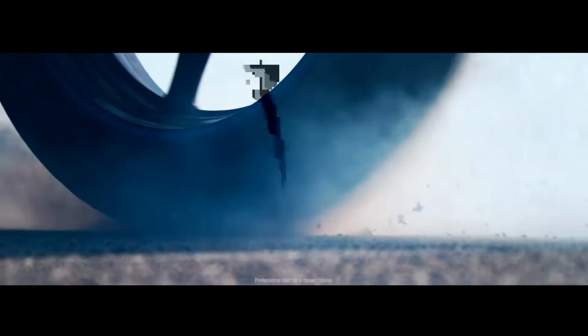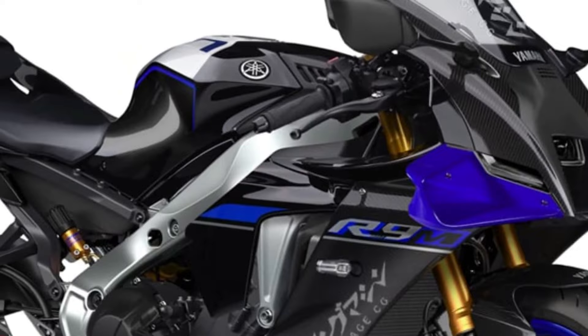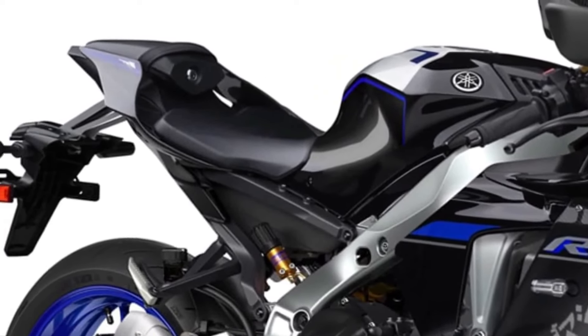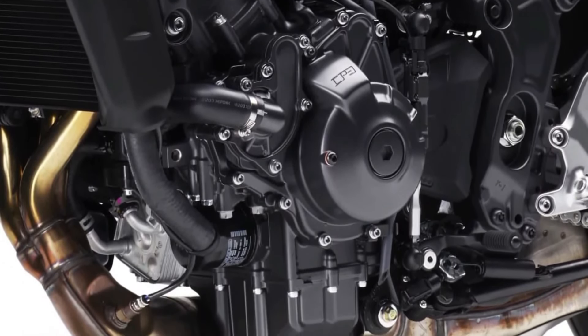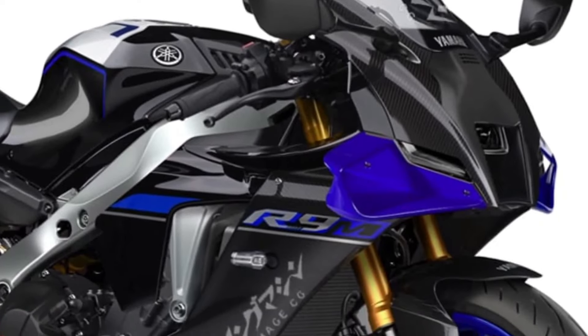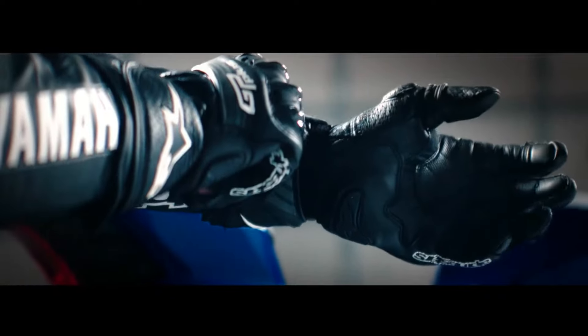The 2025 Yamaha YZFR9 emerges as the epitome of Yamaha's racing heritage, blending cutting-edge technology with aggressive styling cues that scream speed and performance. Powered by an advanced 900cc inline-four engine, the YZFR9 delivers electrifying acceleration and remarkable top speed, ensuring an adrenaline-charged riding experience. Yamaha's engineers have fine-tuned the engine, harnessing technologies like variable valve timing and direct fuel injection for optimal power delivery and efficiency across the rev range.